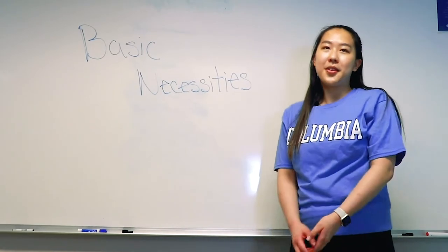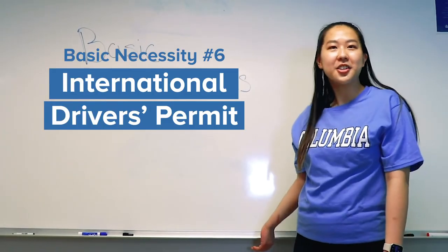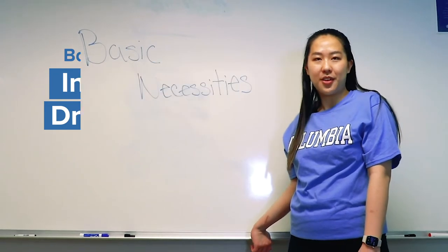The most important things are your documents and money — everything else you can buy. Also, if you ever plan to rent a car here, it is helpful to bring an international driver's permit along with your home country's driver's license.